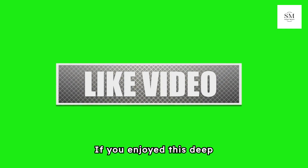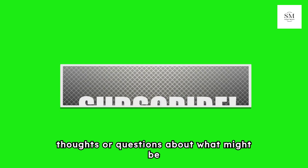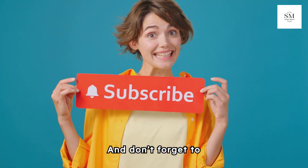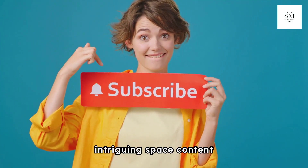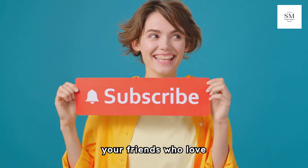Thanks for watching! If you enjoyed this deep dive into the mysteries of Mars, be sure to hit the like button, drop a comment below with your thoughts or questions, subscribe to our channel for more intriguing space content, and share this video with friends who love exploring the cosmos!